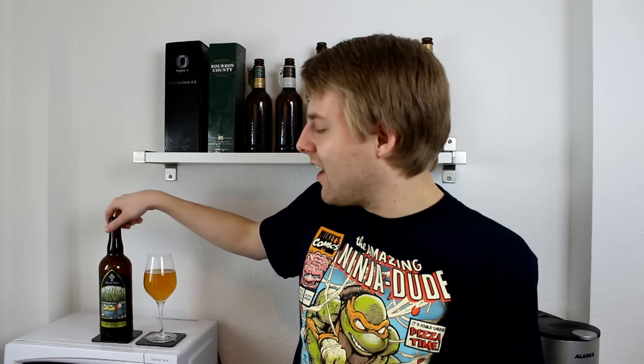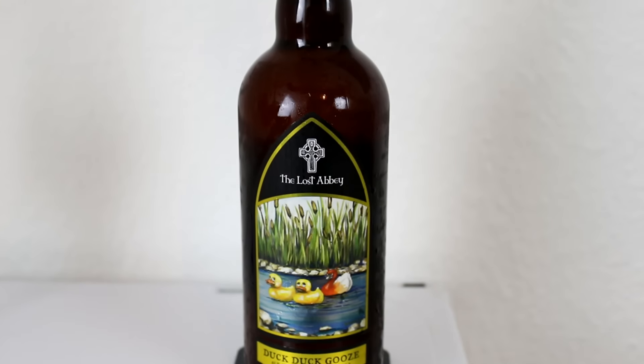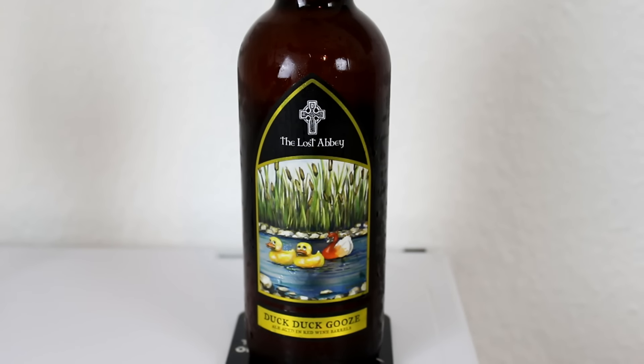Thanks a ton to Joe for this one — you rule, dude. We did a trade last year and this is the last beer left from that trade. I can't wait to try it guys. This is none other than the Lost Abbey Duck Duck Goose — American style sour ale aged in red wine barrels.